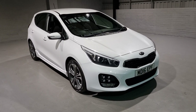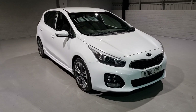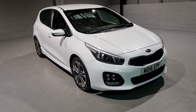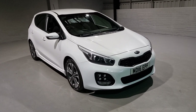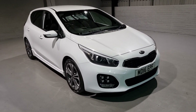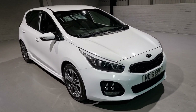Hi guys and welcome to MotorPlanet where today we're going to be showing you around a 2016 Kia Ceed. This one in particular is the 1.6 diesel GT Line model. It comes with a beautiful spec and some really stylish features. We're going to show you around the car, talk about some of the key features and give you a general insight into what we've got for sale today.